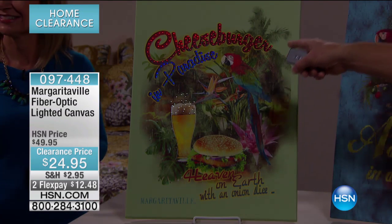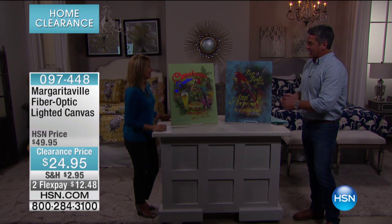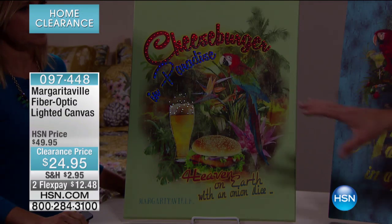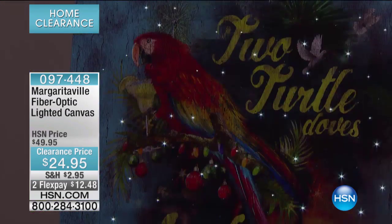Look at the little marquee sign up there — I've got to get one of these. I have a little patio outside where people hang out. By the way, there are only about 35 available if you want the Cheeseburger in Paradise. The rest are in the parrot design — let me turn this one on. Isn't that so cool? That one's really fun. If you love to collect signs and things like that, this is such a great deal at half off.